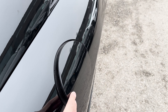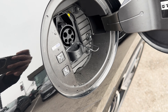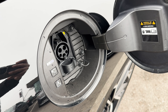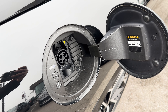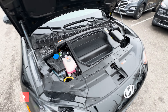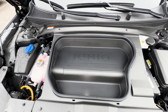The rear-wheel drive Ioniq 6 is powered by a 168-kilowatt electric motor plus a 77.4-kilowatt lithium-ion battery, producing 225 horsepower and 258 lb-ft of torque. You also get ultra-fast charging. In terms of range, it's about 581 kilometers with the standard 18-inch wheels, but since this has the Ultimate Package with 20-inch wheels, the range is reduced to about 491 kilometers.